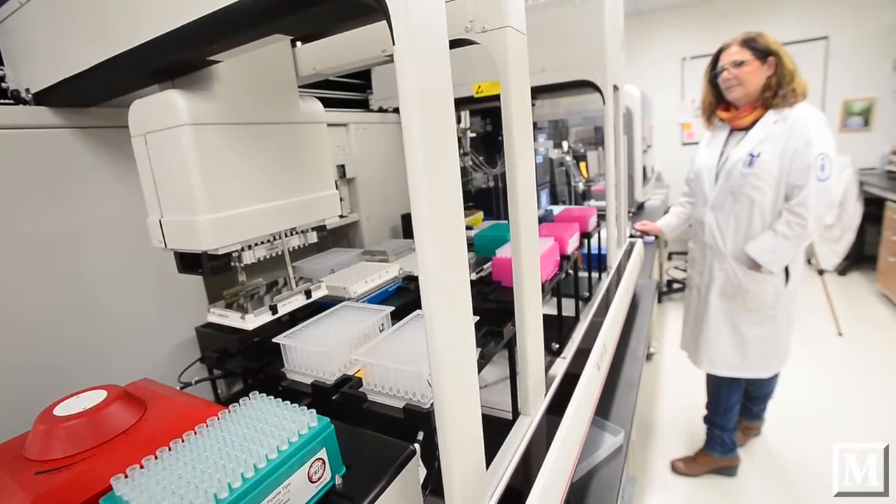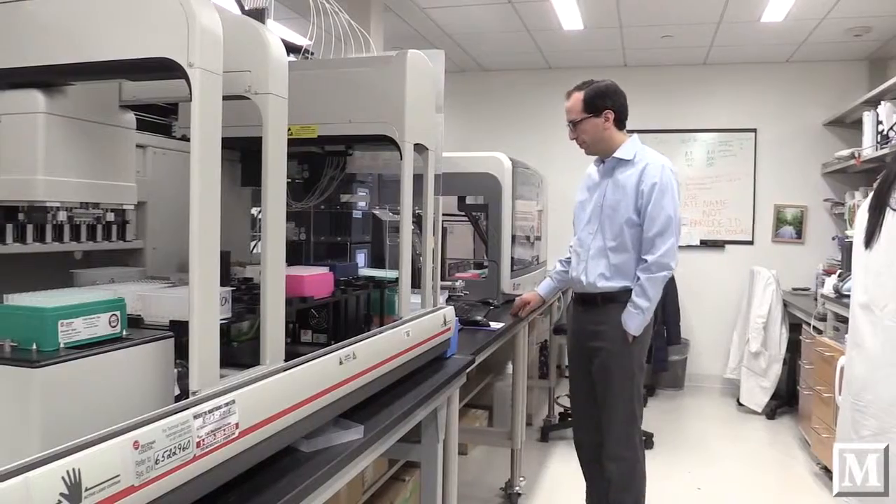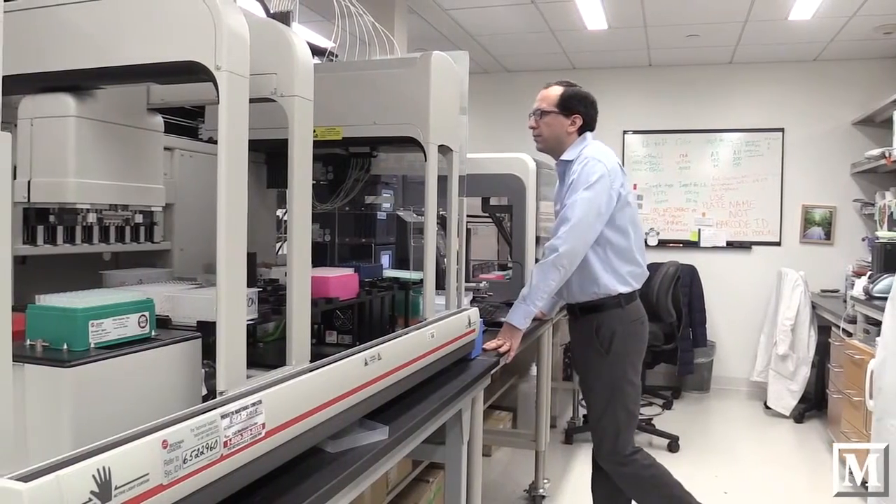We're in the Zuckerman Research Center, which is our main research building at Memorial Sloan Kettering. I'm about to show you the Center for Molecular Oncology, which is our effort to really promote large-scale DNA sequencing of tumors, both for research purposes and for clinical and treatment decisions.